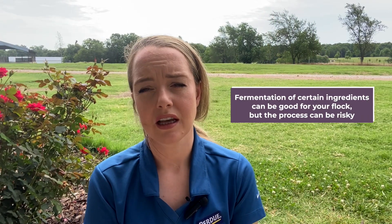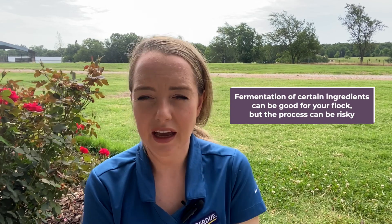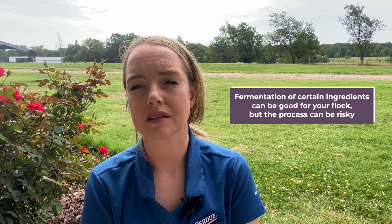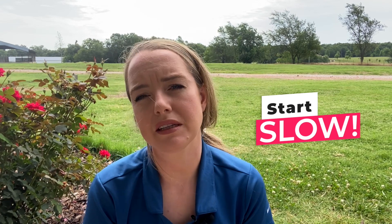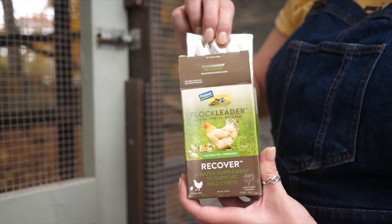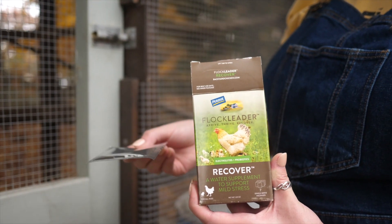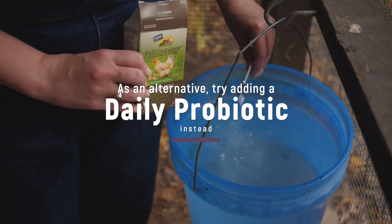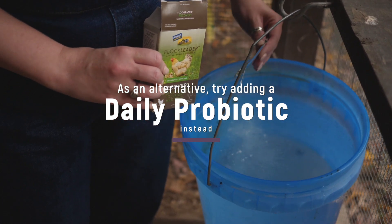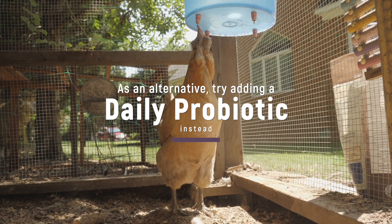So while fermentation of certain ingredients can have some benefits for our chickens, the process can be risky. So if you're going to do it, we recommend starting slow. Only add a percentage of fermented feed to their diet in case it affects feed intake. And if you are finding fermenting your feed a little overwhelming, a less risky way to introduce good populations of bacteria in your birds is through supplementation. Try adding a daily probiotic instead.